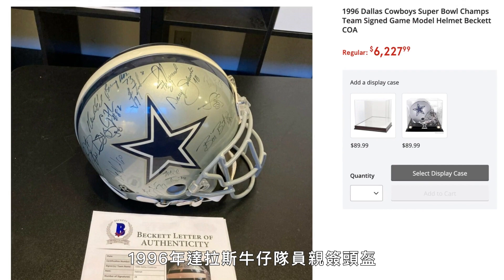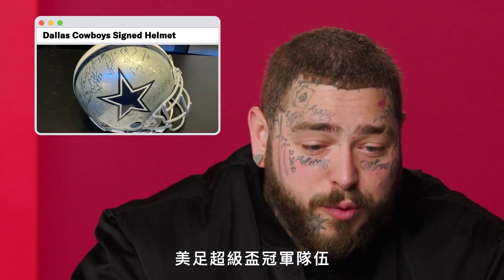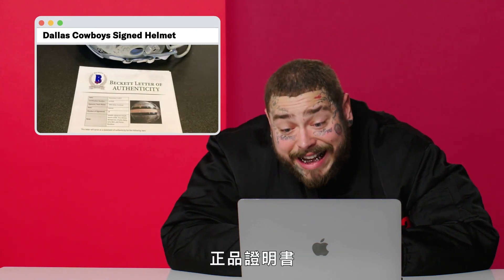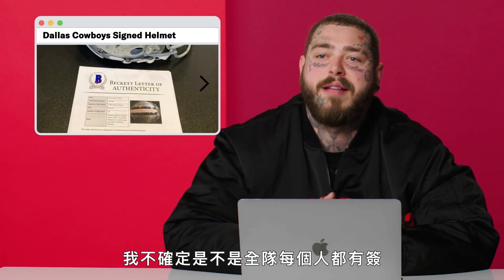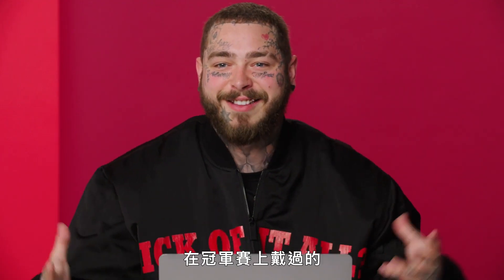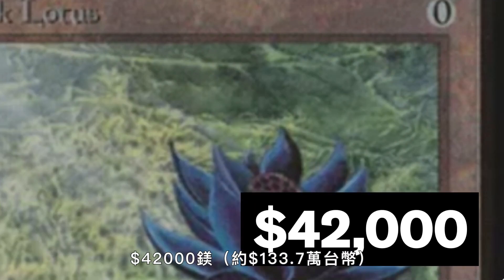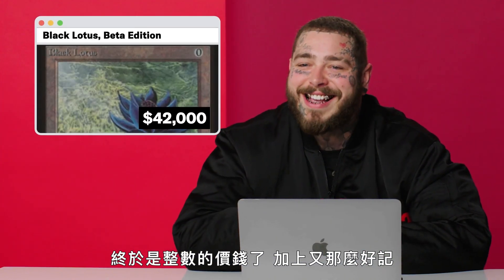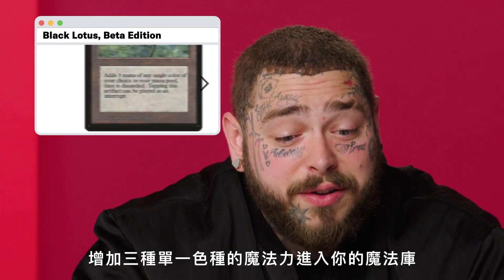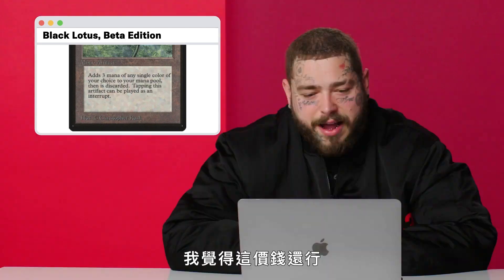1996 Dallas Cowboys signed helmet, $6,227. Also a very specific number. Super Bowl champs team signed game model helmet with a Beckett letter of authenticity. Words are hard. I wonder if it's signed by the entire team — if so, I think that's pretty neat. It's a model helmet; if only it was one of the real deal helmets, that would be pretty epic. This is a Beta Edition Black Lotus, $42,000. Look at that, nice round number. Adds three mana of any single color of your choice to your mana pool, then is discarded. Tapping this artifact can be played as an interrupt. I think it's a good price for this.